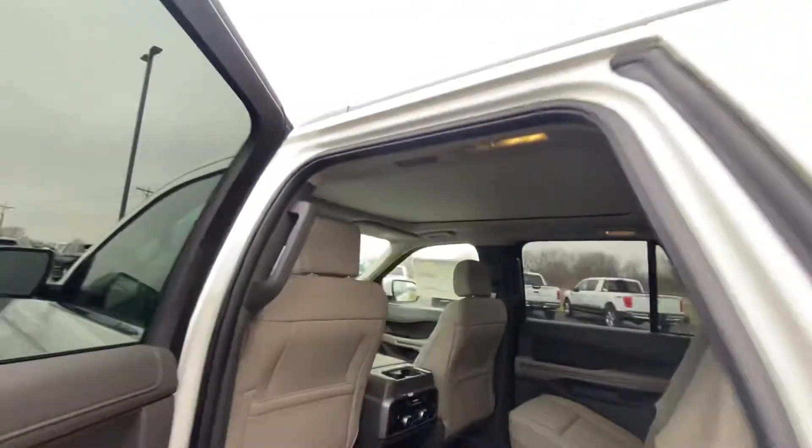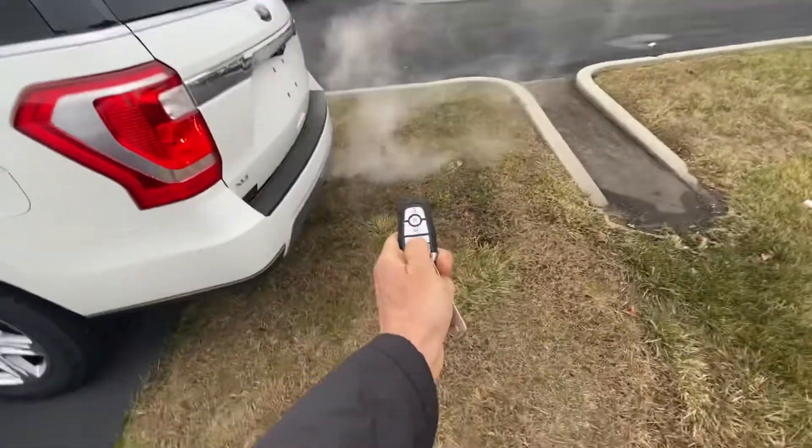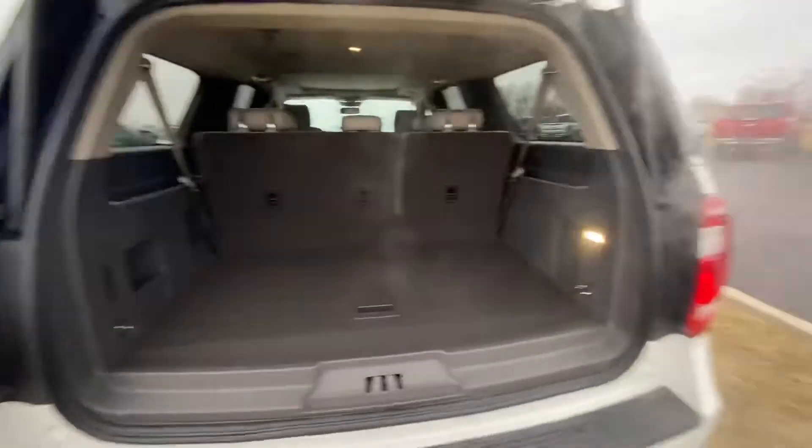Smells good. Moon roof over the top too, that will open. Key fob's going to open our trunk. You've got your tow hitch under there as well. Got some storage options. Power seat folding.